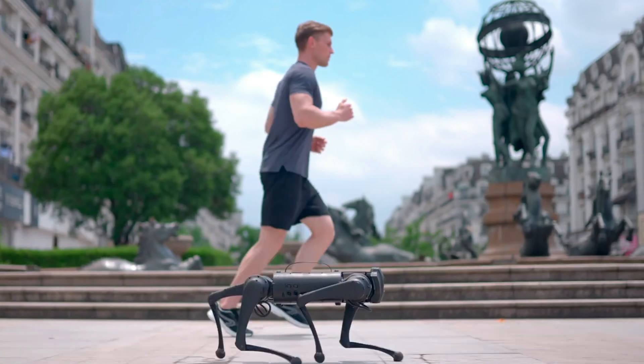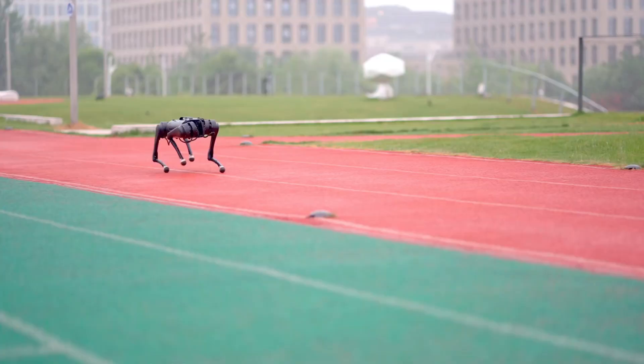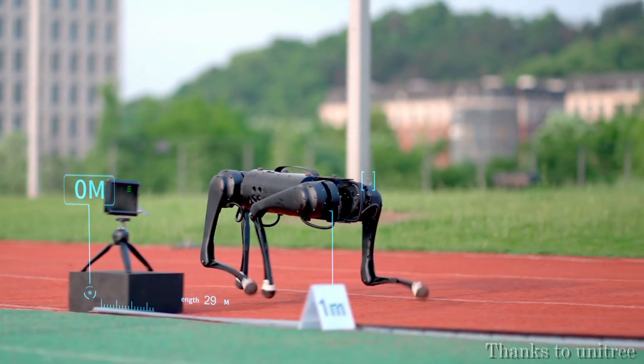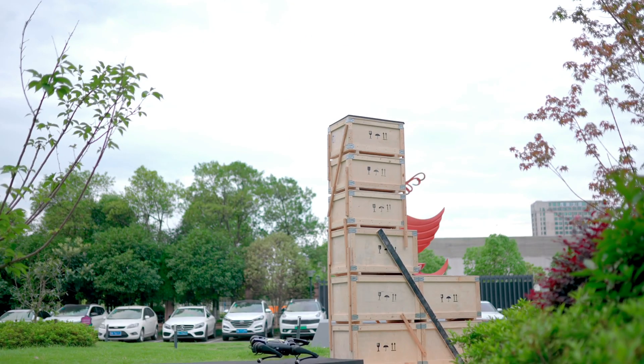This is a Stuntronics robot, an animatronic stunt double designed to entertain the crowds at Disney parks. It combines advanced robotic technology with the exploration of untethered dynamic movement to precisely perform aerial flips, twists, and poses.